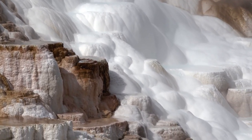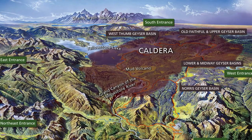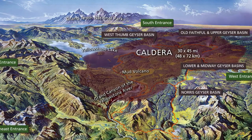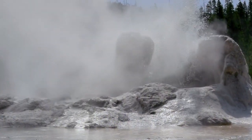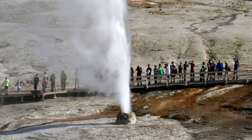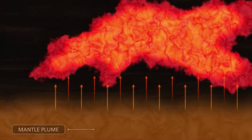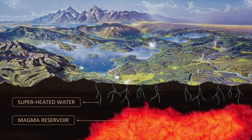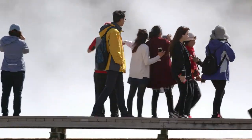Yellowstone is a volcanically active area. Much of the park is actually situated inside the Yellowstone caldera, which was formed about 640,000 years ago during a massive volcanic eruption. Today that caldera is about 30 by 45 miles wide. All this volcanic and hydrothermal activity is due to Yellowstone sitting atop a geologic hotspot — a place where molten rock, known as magma, reaches closer to the surface than normal.